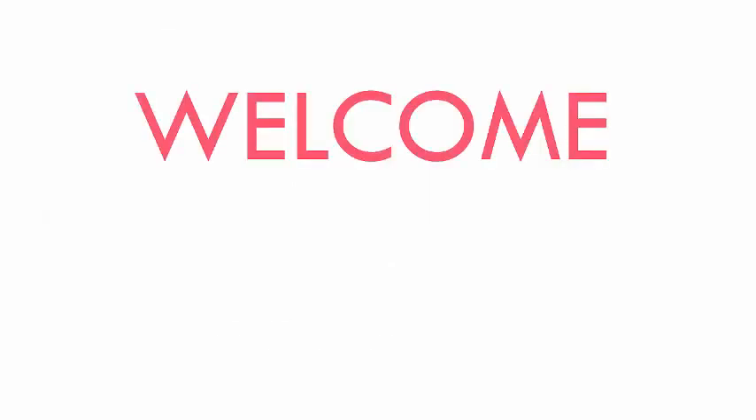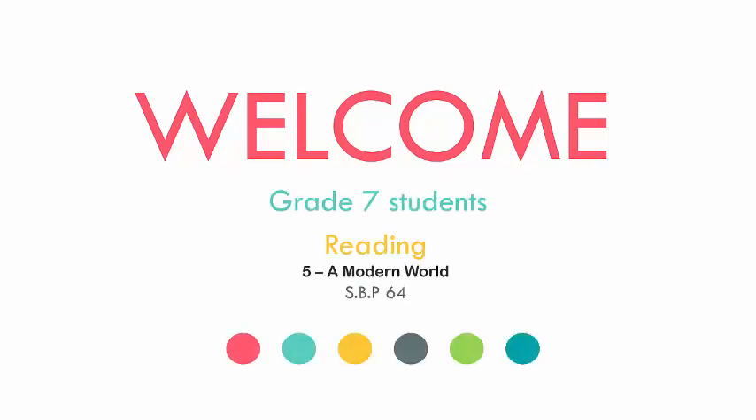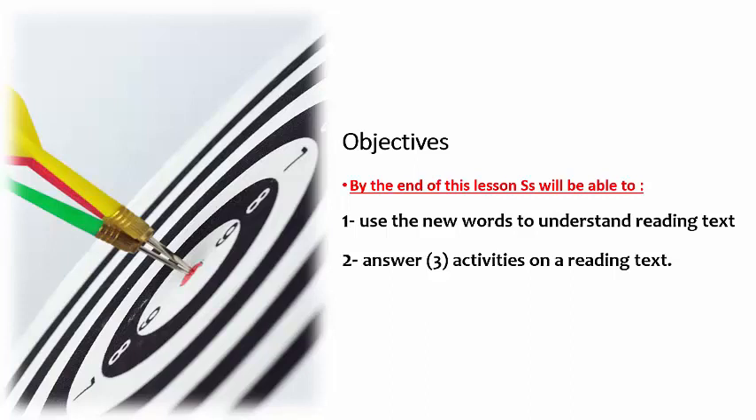Al-Andalus Educational Complex — modern inspiring learning with national identity and Islamic values. In this lesson, we aim to understand a reading text and answer three activities on it.